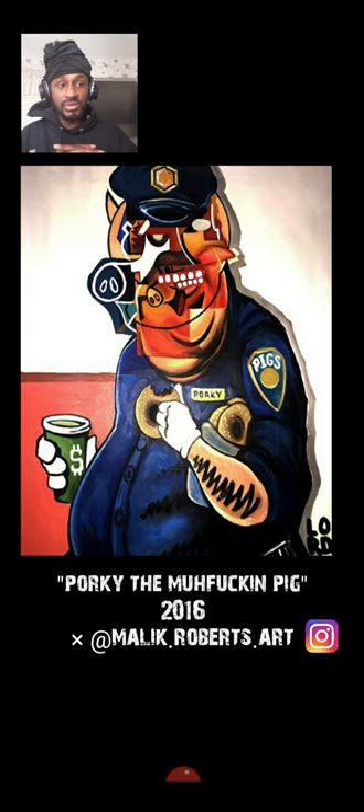Get familiar with this brother. This is Malik Roberts. I've included his Instagram handle underneath. This piece was done in 2016, so it's definitely aged well. Salute to you, bro. Continue to create work that agitates.